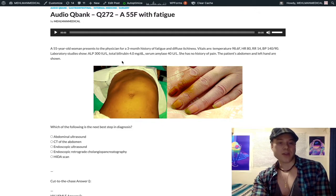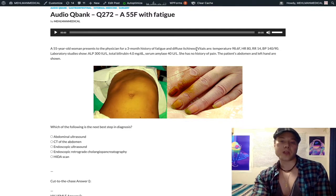We've got a 55-year-old woman and she's got a three-month history of fatigue and diffuse itchiness — pruritus. I didn't write pruritus specifically because I didn't want people to switch into buzzword mode.